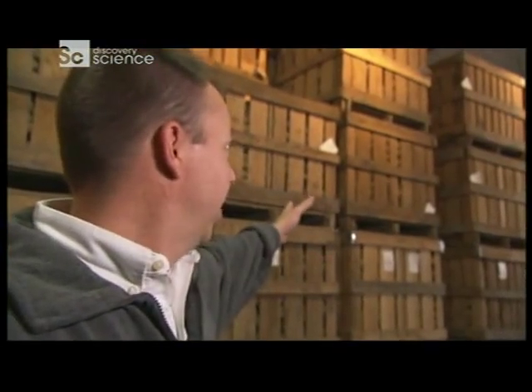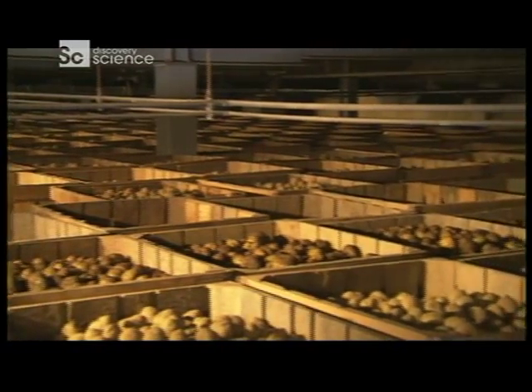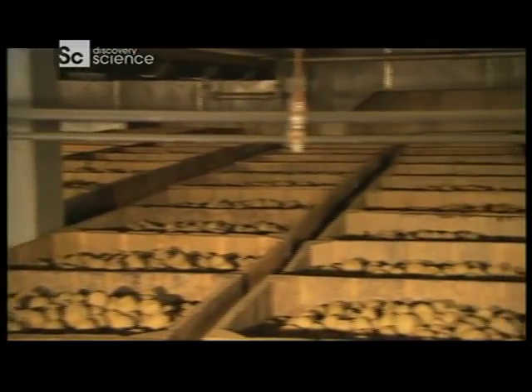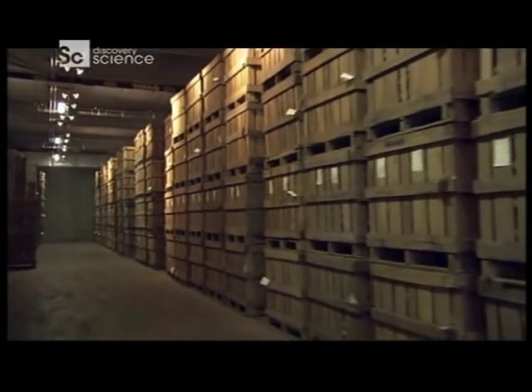We store our potatoes back here in wooden crates. The cellar we're in right now approximately holds 55,100 boxes. Each box weighs 960 pounds, which comes out to 5 million pounds just in this cellar alone. And believe it or not, they've got 14 other cellars just like it.